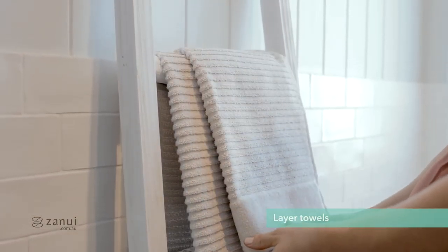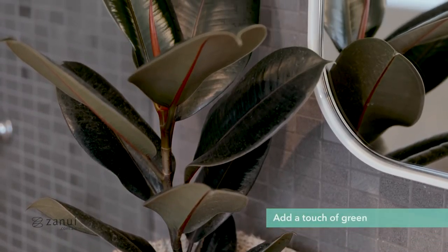Layer your bathroom with good quality towels and mats. Mixing textures is a great way to add personality to your bathroom. And lastly, always add a touch of greenery.